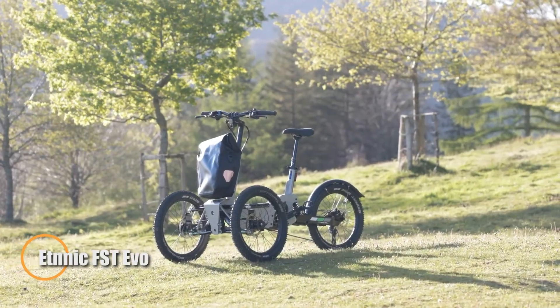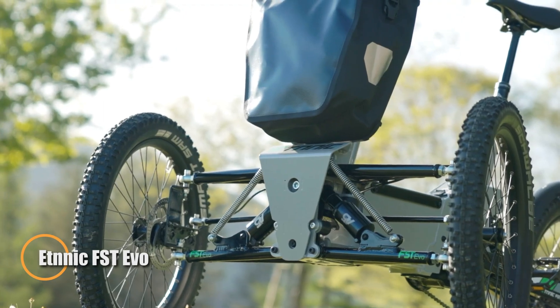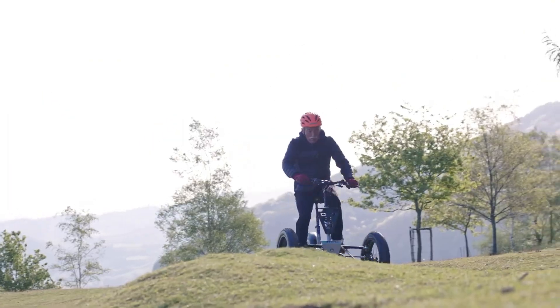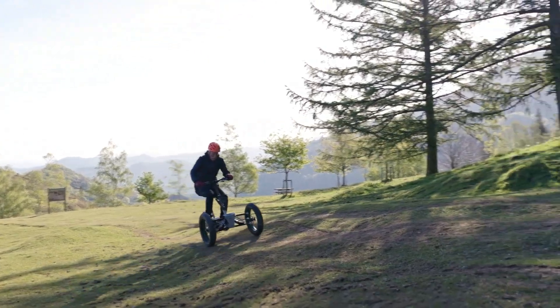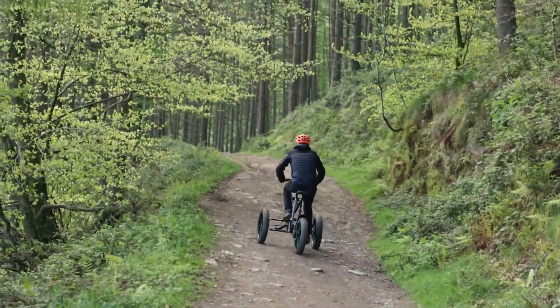The Ethnic FST Evo is a high-performance electric trike built in Spain, designed for both rugged off-road adventures and daily urban mobility. Weighing around 32 kilograms, its lightweight aluminum frame integrates a 48-volt 16 amp-hour lithium battery — 768 watt-hours.